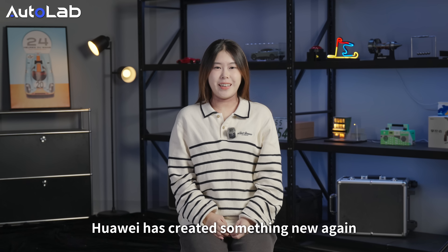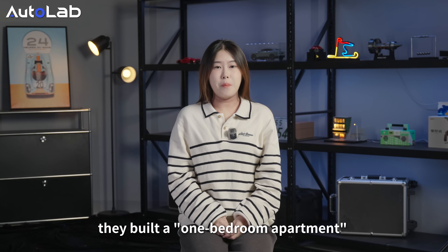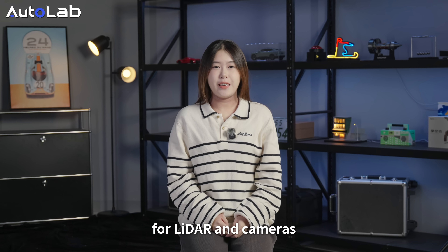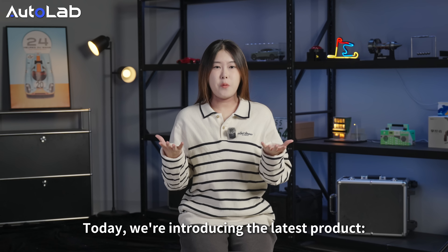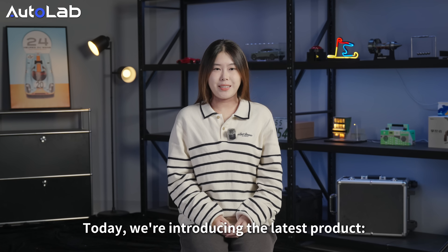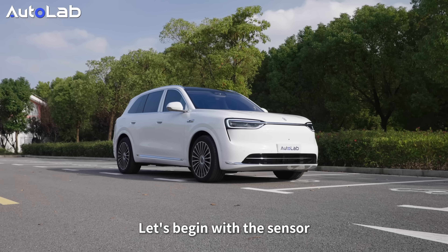Huawei has created something new again, and this time they built a new sensor for LiDAR and cameras. I'm Isabella, welcome to Bigger Box. Today we are introducing the latest product: Huawei ADS 8s Pro. Let's begin.